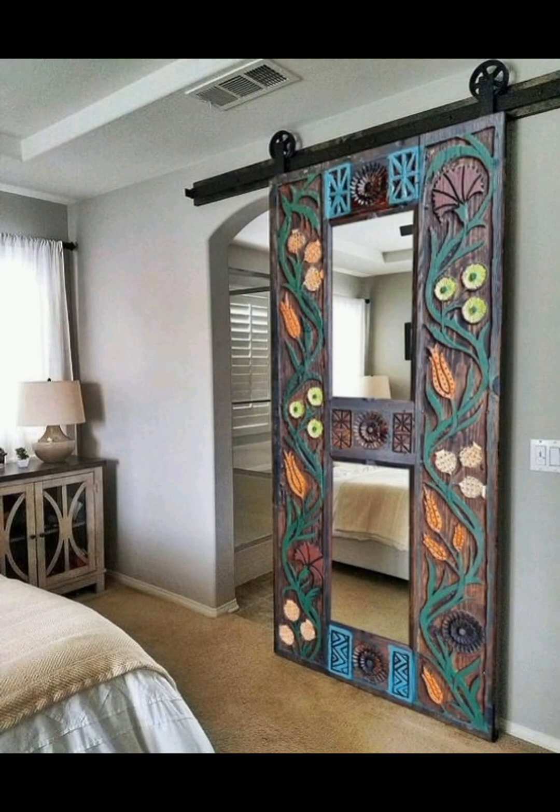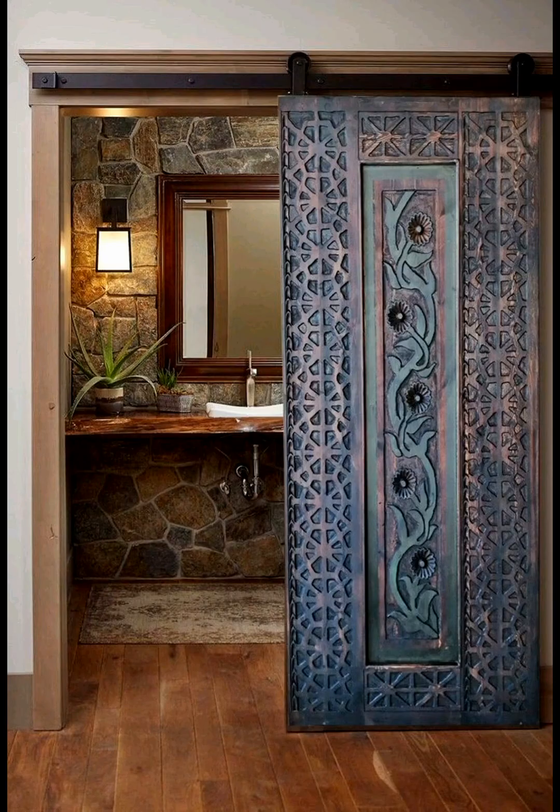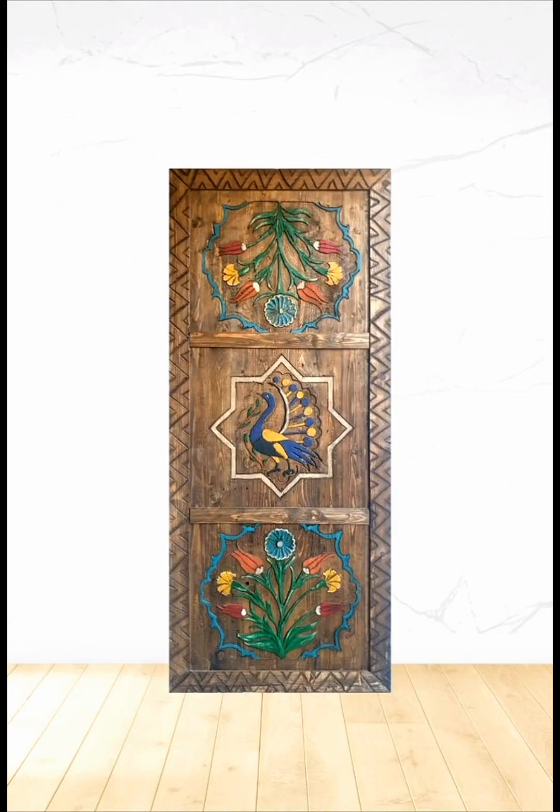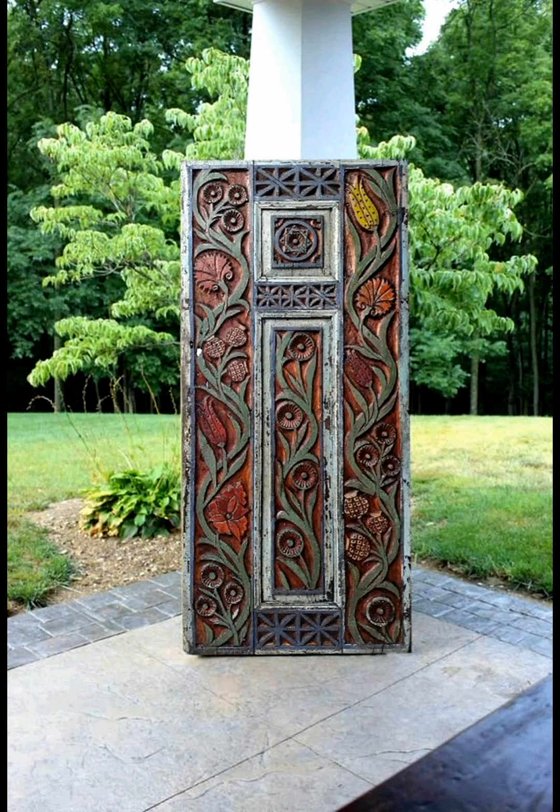You can attach the sliding door to your house. You can use it for the bathroom, the bedroom, the entrance door, the kitchen door, or any room in your home.